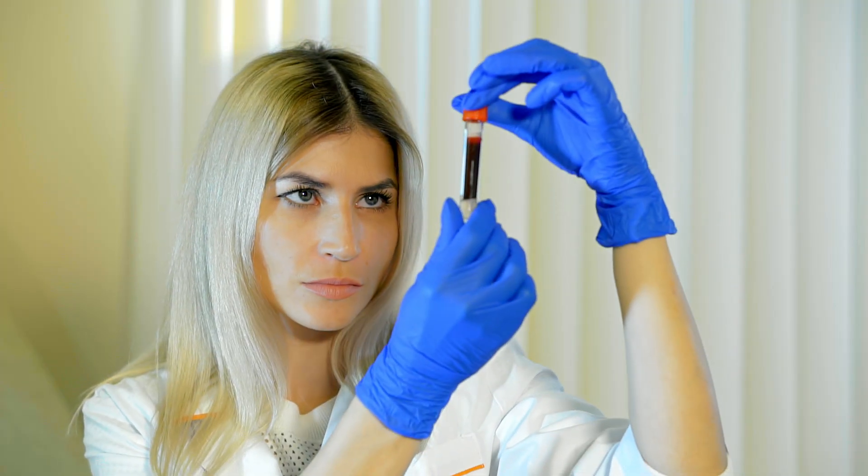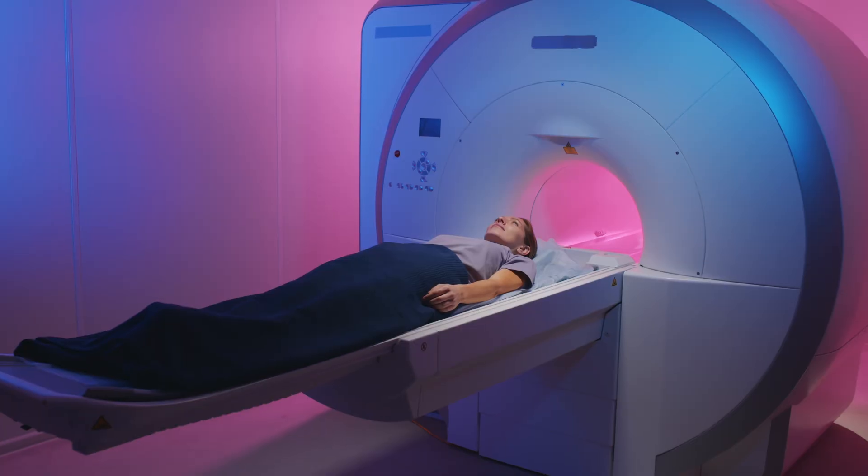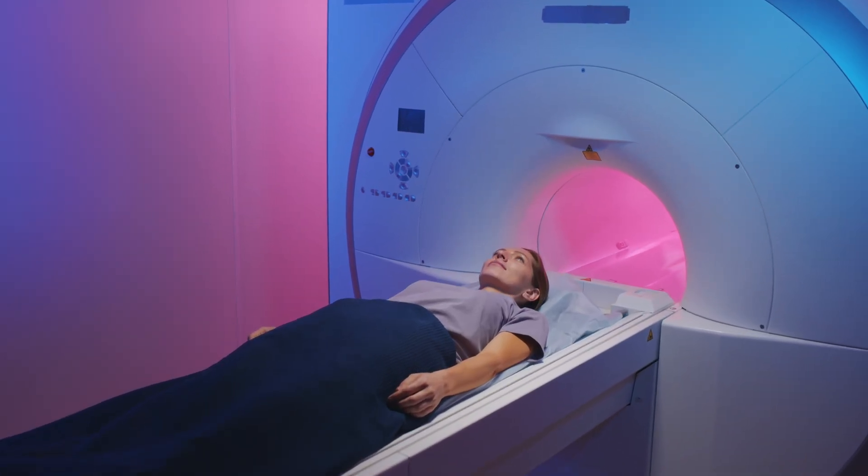To confirm a diagnosis, several tests may be used. Nerve conduction studies and electromyography, or EMG, are commonly performed to measure how well the nerves are transmitting signals. These tests help determine the extent of nerve damage and whether the problem lies in the nerves or the muscles. Blood tests may be ordered to check for diabetes, vitamin deficiencies, autoimmune markers, or signs of infection. In some cases, imaging studies such as MRI or CT scans may be used to look for structural problems like herniated discs or tumors that could be compressing nerves. In rare cases, a nerve biopsy may be performed to examine the affected nerve tissue under a microscope.